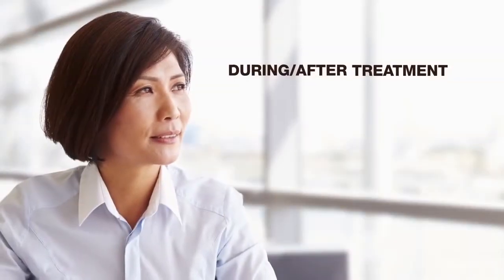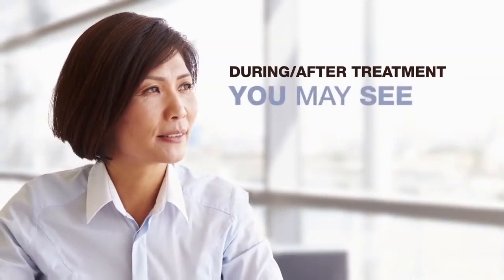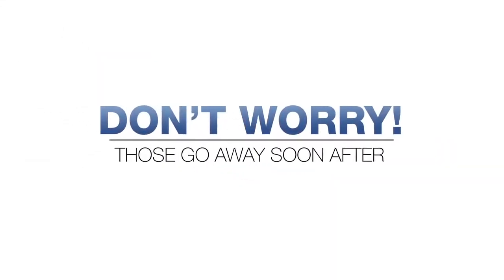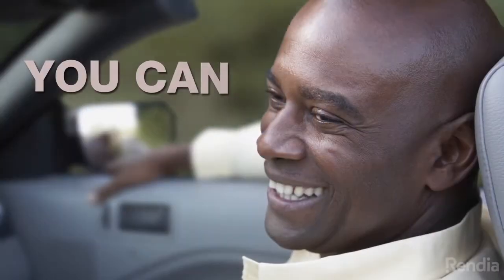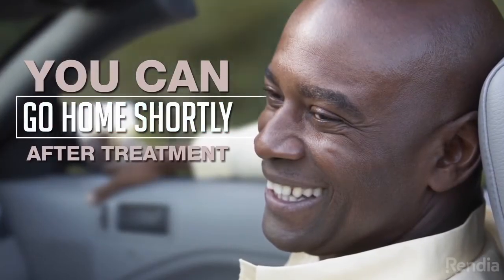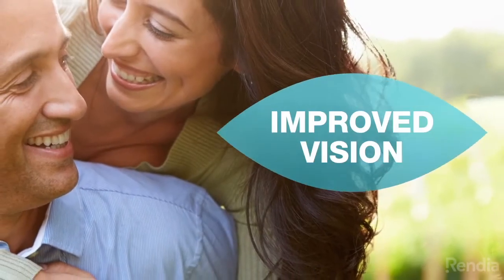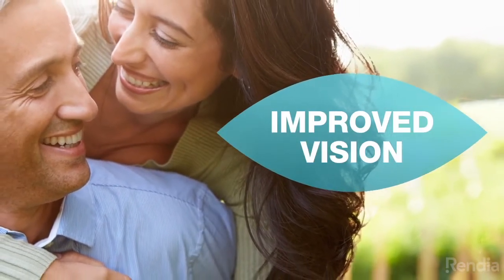During and after the treatment, you may see some dark specks and shadows. But don't worry — those go away soon after. You can go home shortly after the treatment. Over the following weeks, you can expect improved vision.